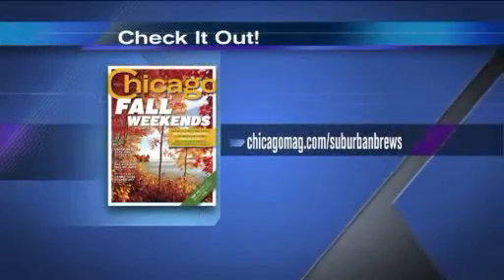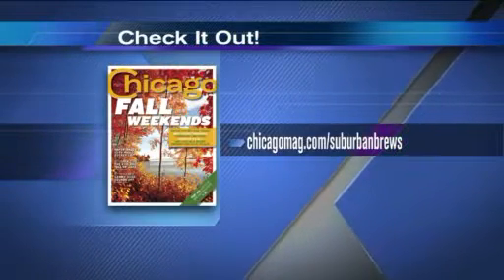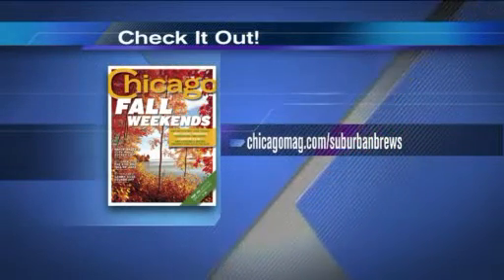Carl Glocker, thank you so much for joining us. Thank you. For more information and a complete list, check out the September issue of Chicago Magazine. You can also go online at chicagomag.com/suburbanbrews, or log on to wgntv.com/midday.